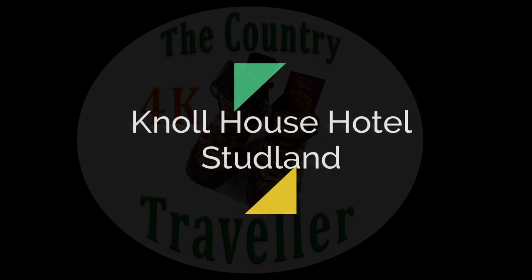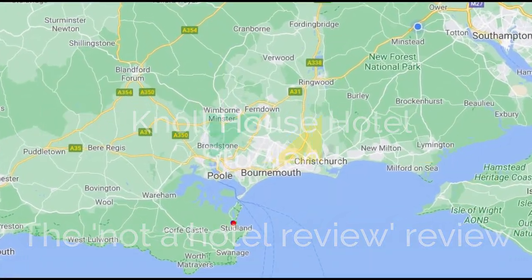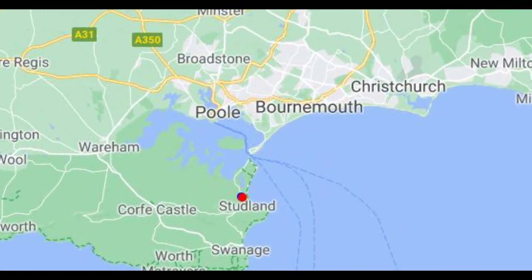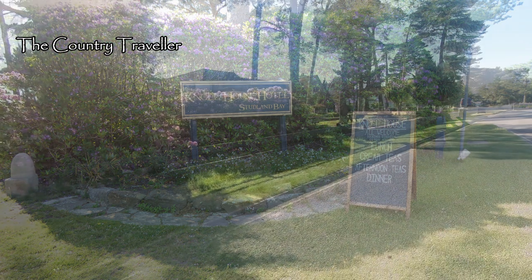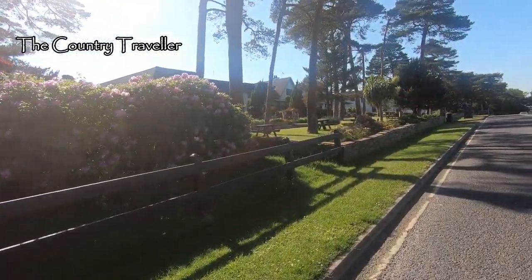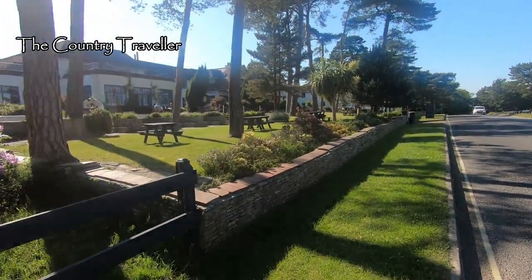Good morning. We recently stayed at Knoll House Hotel in Studland at the eastern end of the Jurassic Coast in Dorset. I didn't plan to make a vid of Knoll House so this isn't a normal hotel review — no pictures of enticing plates of food or plumped up pillows on the bed — but it's been so nice staying here, very homely, and the staff have been great, that I've put together a short vid to give you a feel for the place.